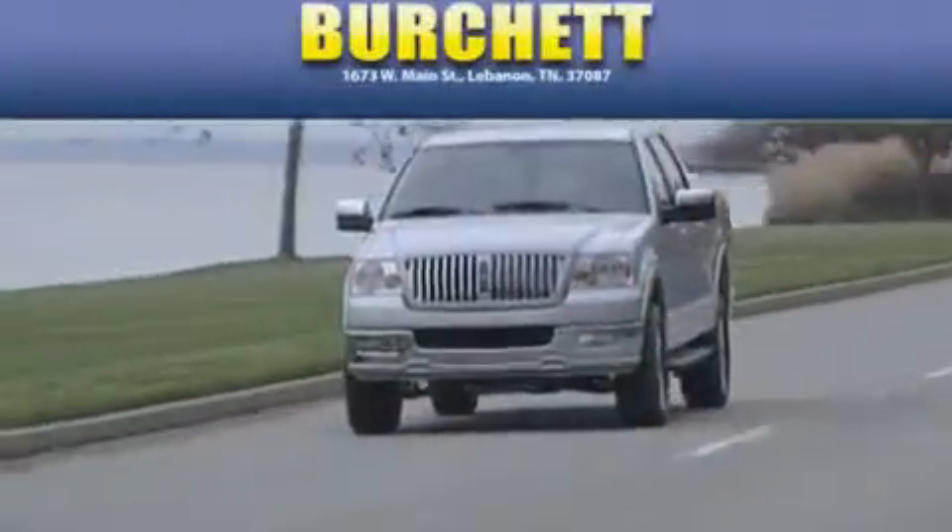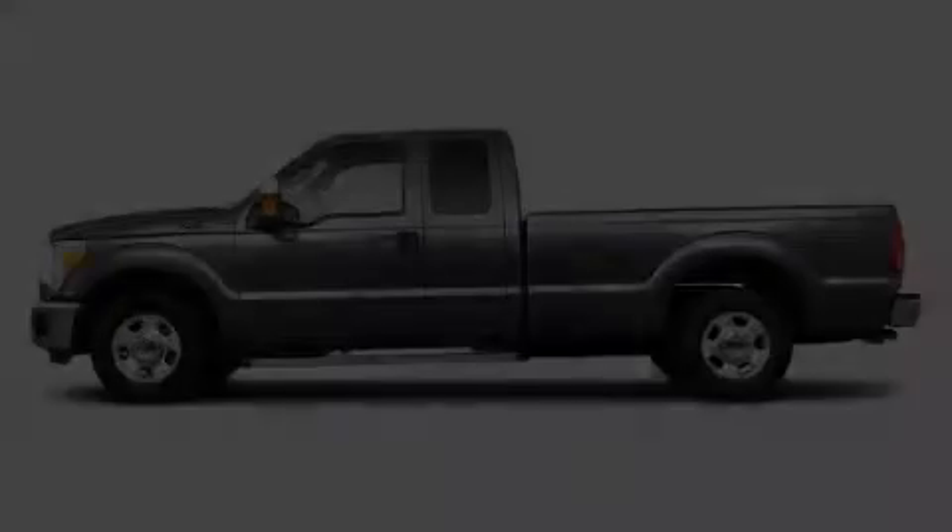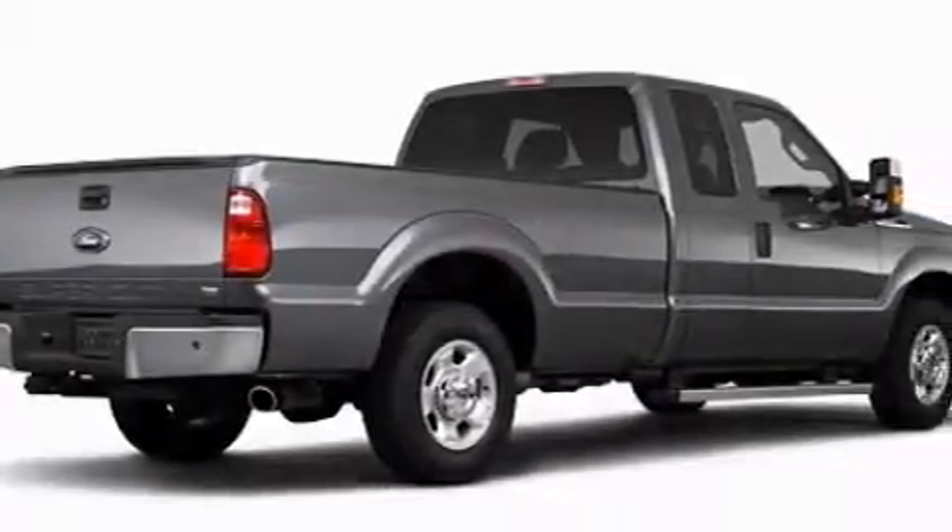Another fine vehicle offered by Burchett Ford Lincoln Mercury. This is a 2011 Ford F-250. Whether hauling, commuting, or towing, this truck is the right one for you.